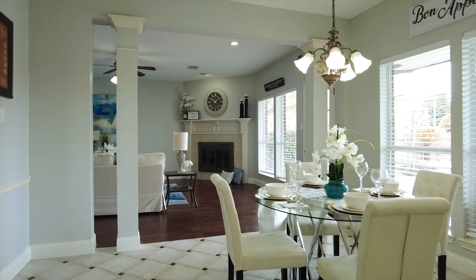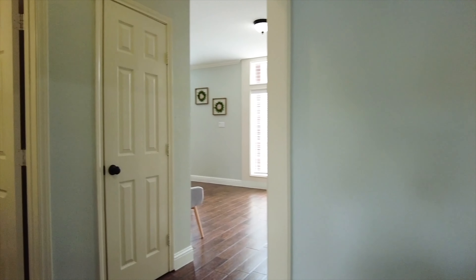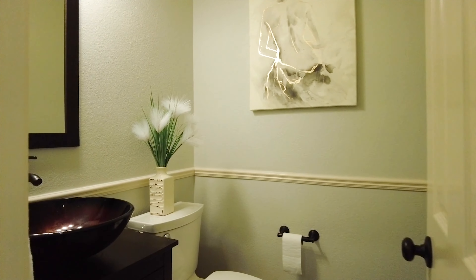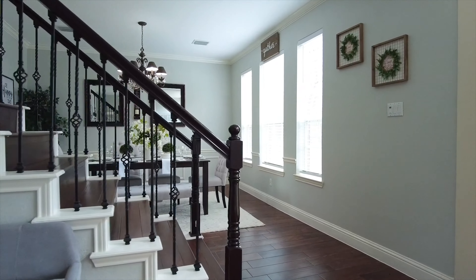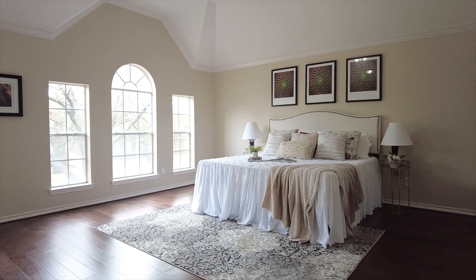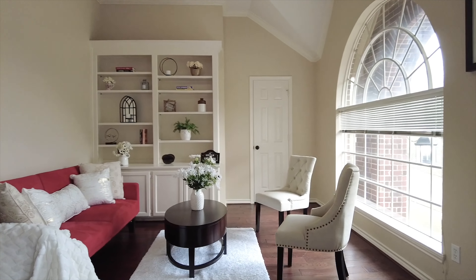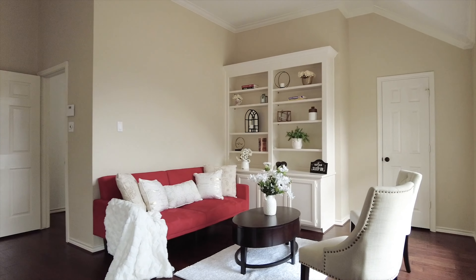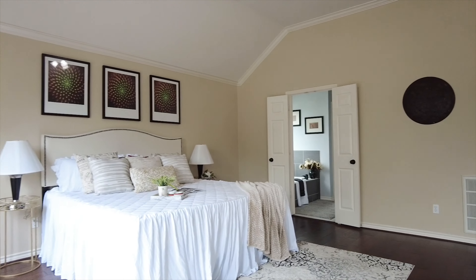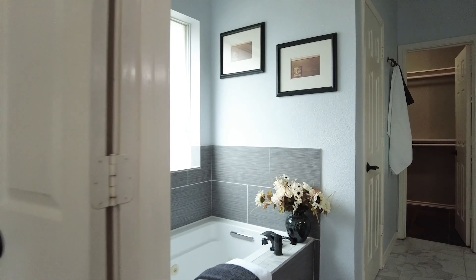This is a great spot to call home. The first floor is reserved for entertainment and the second floor relaxation. This amazingly large upstairs primary bedroom has a separate sitting area, beautiful windows and custom built-ins with crown molding and tall ceilings.